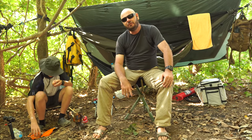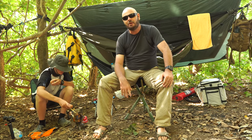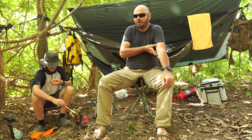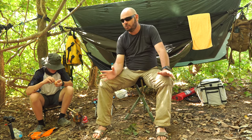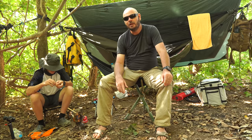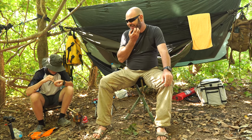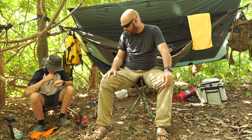Hi guys, just wanted to give you a little review of one of my most prized possessions when I'm out on hiking and camping trips — not so much on a kayak trip as we are on these days with my son, but when I'm out hiking I also like the comfort of sitting down.